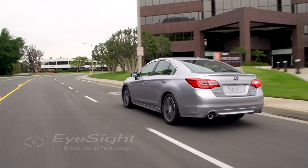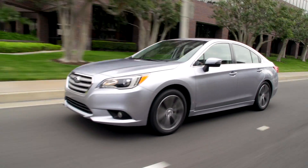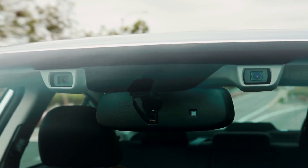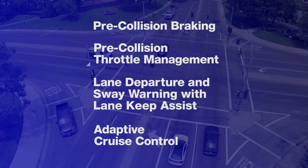Added convenience and peace of mind — that's what our owners enjoy every drive, thanks to our Subaru iSight driver assist technology. Like a second pair of eyes for the road ahead, iSight is a set of four technologies that warns you when there's potential danger, and can even apply brakes to help you avoid it.